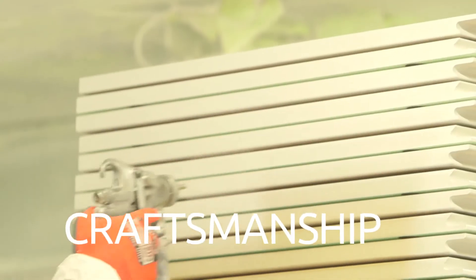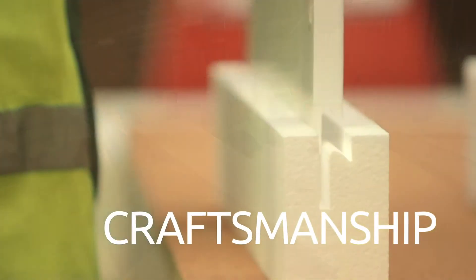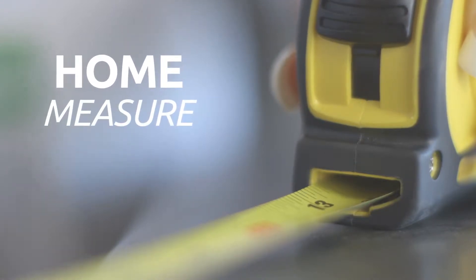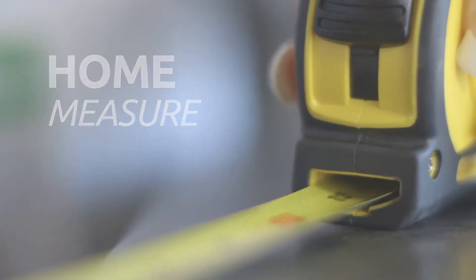We pride ourselves on our craftsmanship, so leaving anything to chance isn't an option. Accurate measurements are critical. The free, no obligation home measure service takes the pressure off you and means we can promise your new kitchen will fit perfectly into the heart of your home.